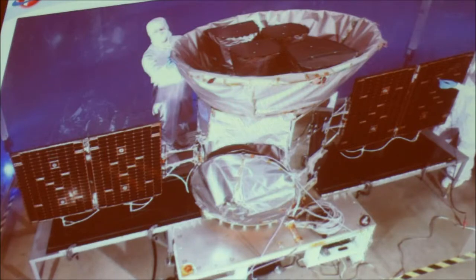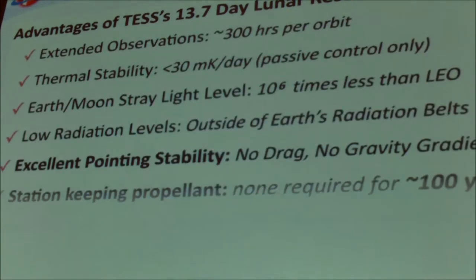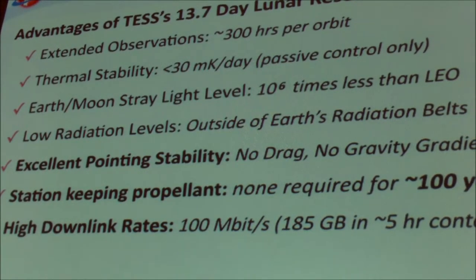TESS is in a lunar resonant orbit, a so-called 13.7-day period, and these check marks indicate all the advantages we're deriving from being in this orbit. The thermal stability of the instruments has been incredible — we're at 30 millikelvin per day with passive control only. The key points at the bottom of the list — pointing stability, station-keeping without any propellant required, and high data downlink rates — are really key to the science we're getting out of TESS.